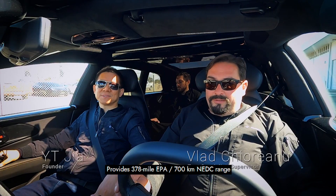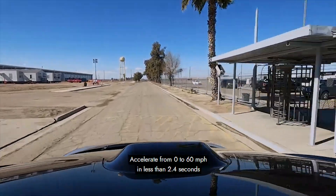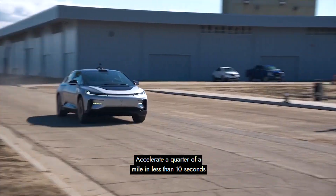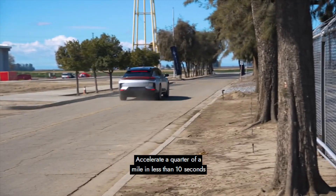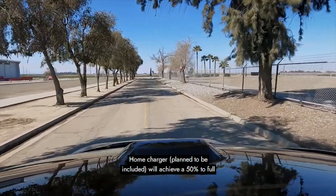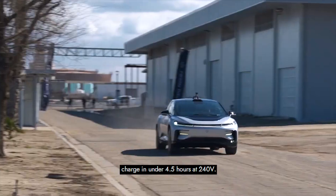Key performance figures include a 378-mile EPA or 700-kilometer NEDC range, acceleration from 0 to 60 miles per hour in less than 2.4 seconds, a quarter mile in less than 10 seconds, a fast charging rate of 500 miles of range per hour, and a home charger achieving 50% to full charge in under 4.5 hours at 240 V.